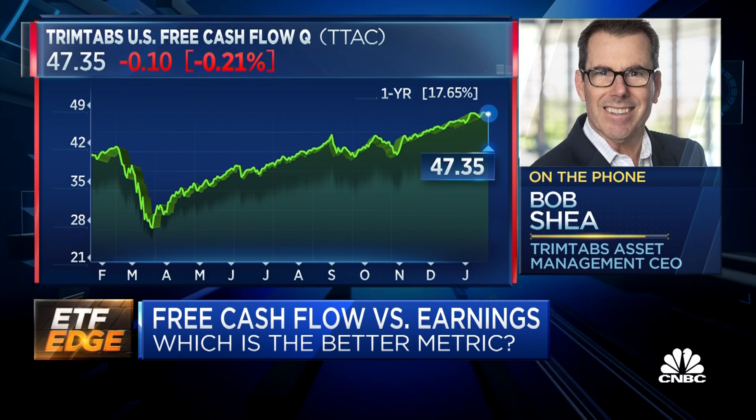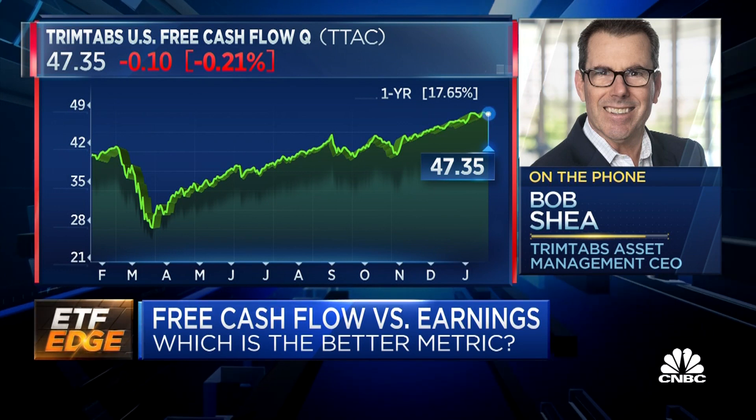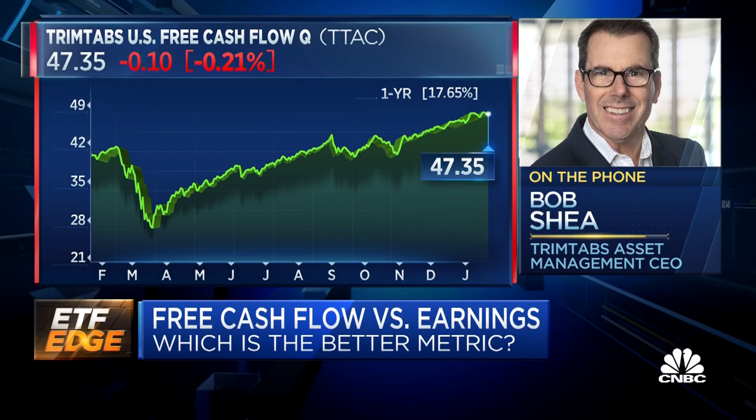We do proprietary quant screening of the Russell 3000, and nothing gets into our active ETFs that doesn't have very strong free cash flow scoring.